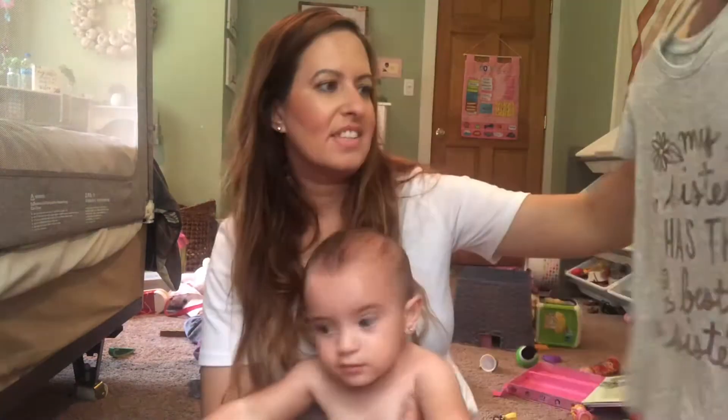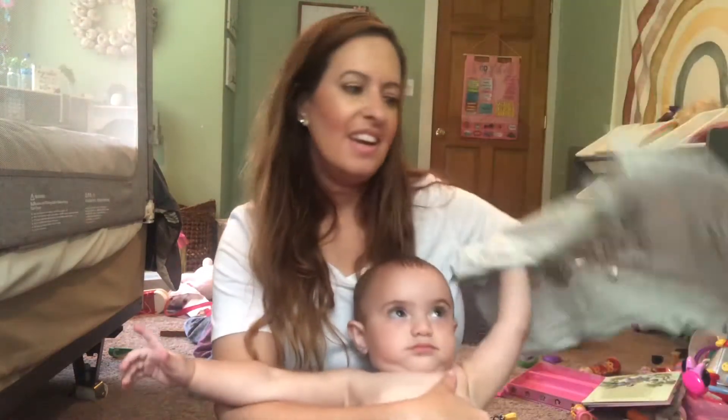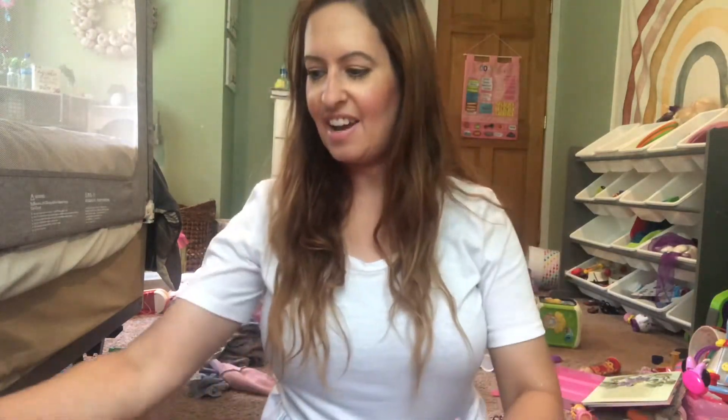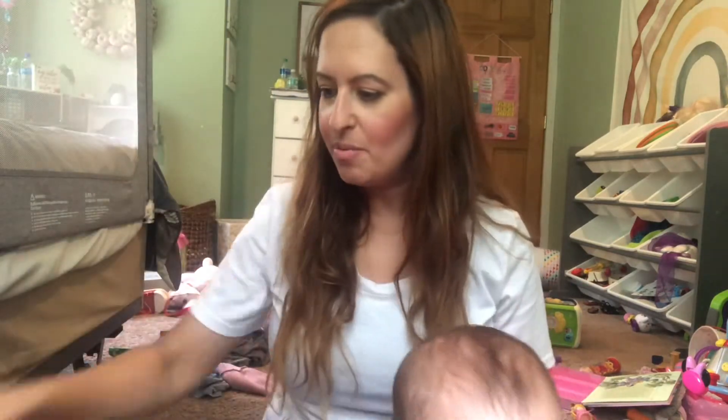Reed chose this first one. It says 'my sister has the best sister.' Super cute. I actually have a sign in their playroom that says 'my sister has an awesome sister,' so it reminded me of that. That is from Old Navy.